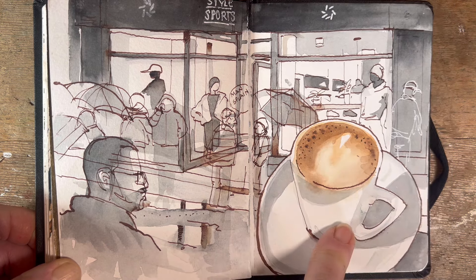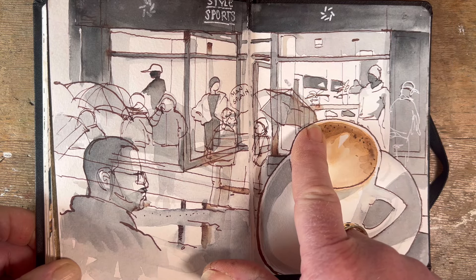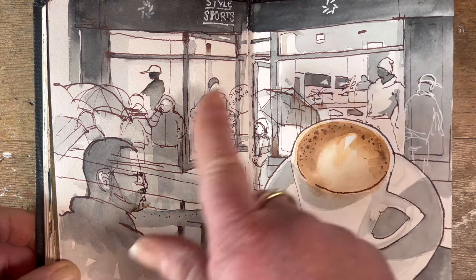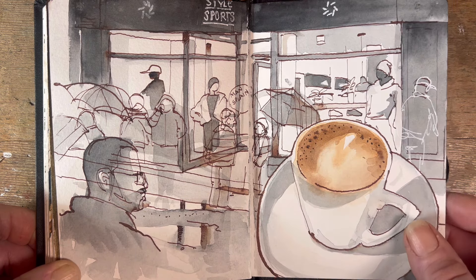The cup of coffee came out really nicely but it was really raining, so I had to be indoors. Sometimes the rain isn't as romantic as I like to think it is — it was just miserable. I was using just one colour, grey, to get all the shades, and I just don't like it. I don't think it worked.